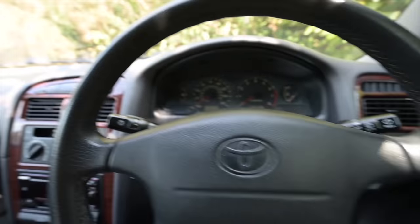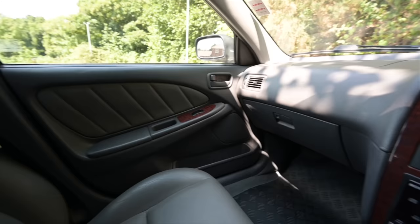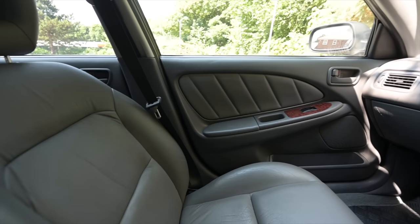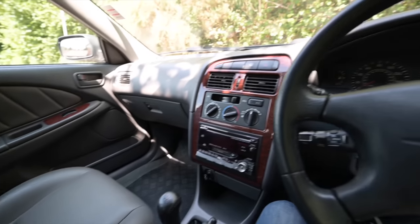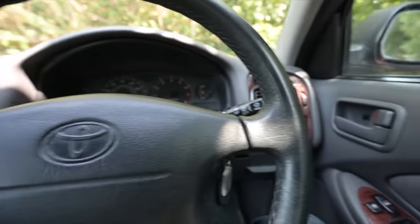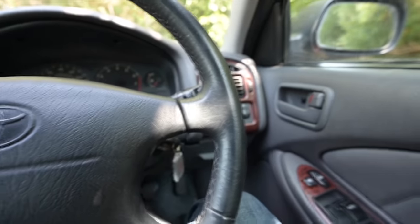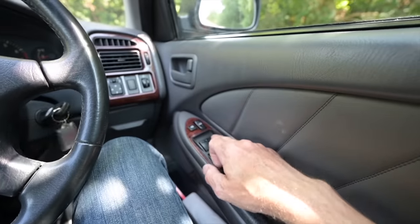Here we are looking at the interior of this machine, which is inoffensive in a bland yet pleasant kind of way. It's very well thought out, very comfortable — nothing stands out in a way that suggests it's bad or extremely good either.